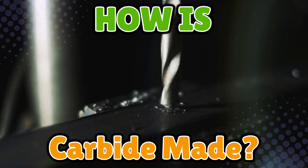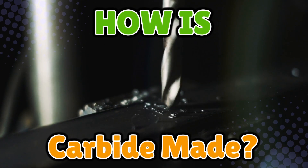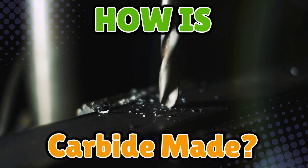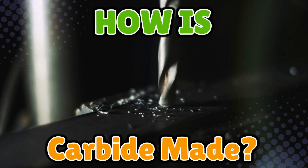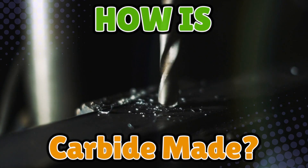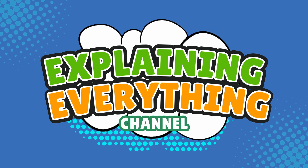But it's not just lying around waiting to be picked up. Carbide has to be created, and the process is basically a mix of science, fire, and a little bit of 'are you sure this won't explode' energy. So, how do we turn raw ingredients into one of the hardest industrial materials on earth? Let's break it down, right here on Explaining Everything.